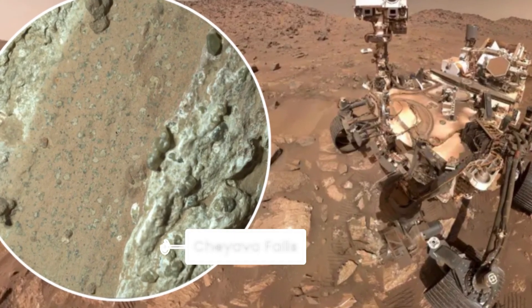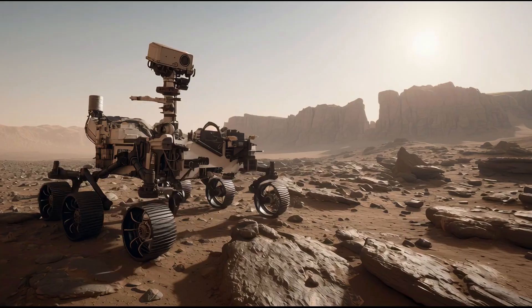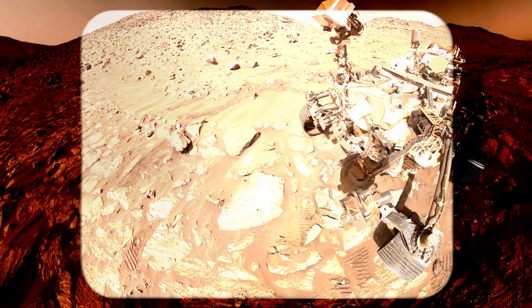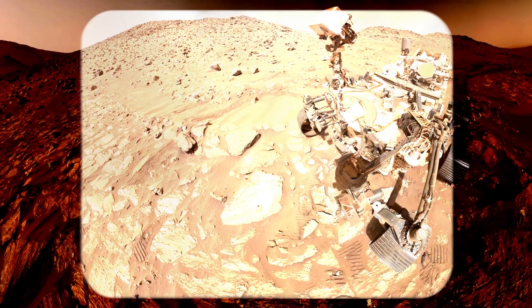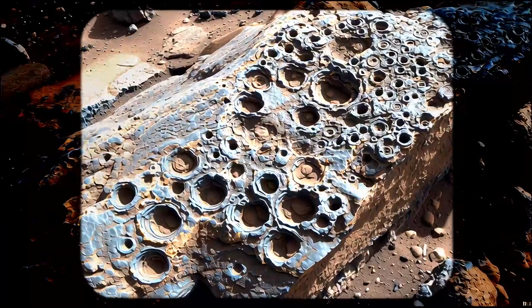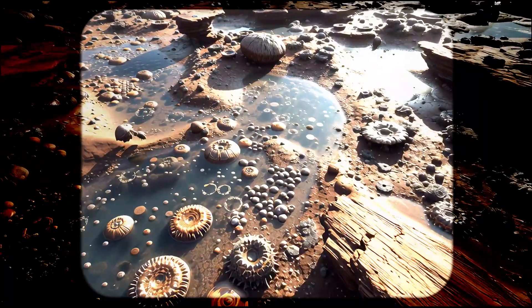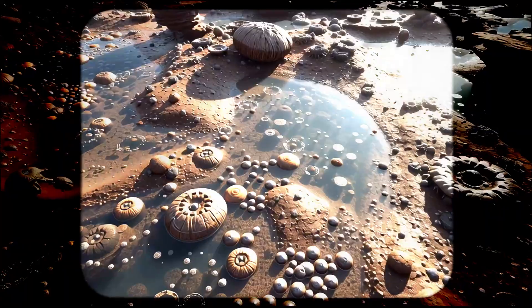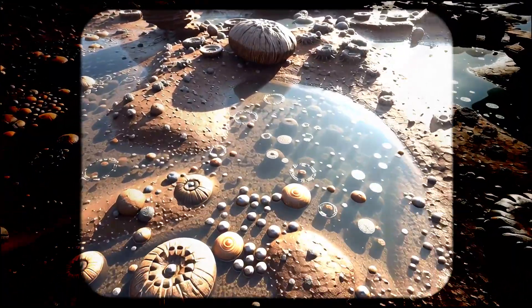The science team, led by Joel Hurwitz from Stony Brook University, found that these spots could be the leftover traces of ancient microbial meals. Imagine bacteria billions of years ago, munching away on chemicals in the Martian mud, leaving behind these distinctive patterns like breadcrumbs. NASA's being appropriately cautious — they're not claiming they've found life, just potential biosignatures. The rock sample, nicknamed Sapphire Canyon, is now sitting in a tube on Mars, waiting to be brought back to Earth for more detailed analysis.